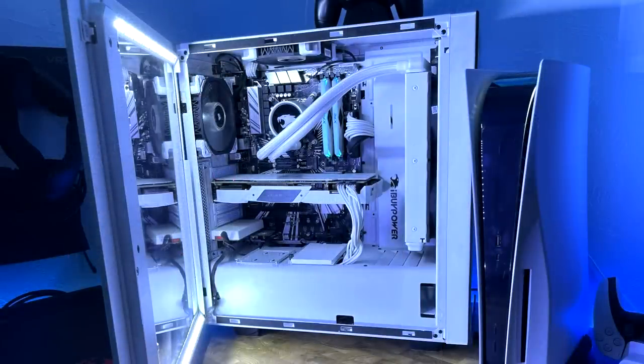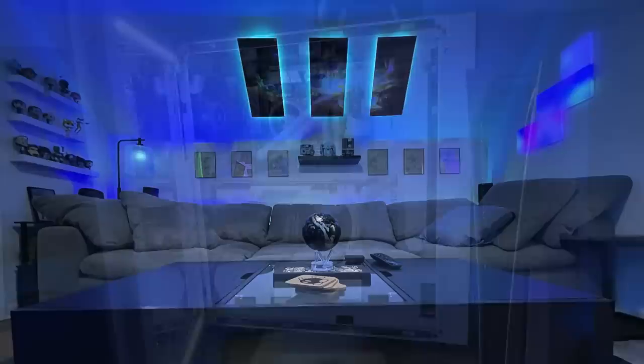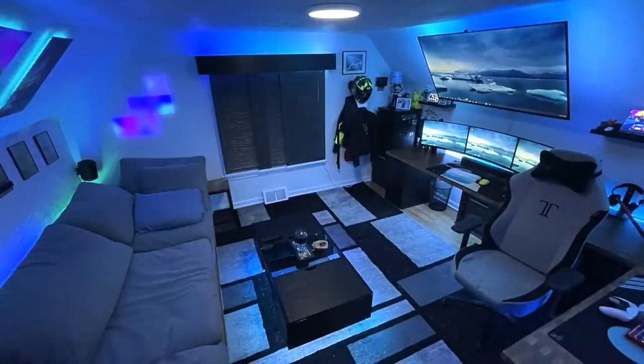And a Gigabyte RTX 2070 for the graphics card. I really like the all white interior here — looks real nice and clean. And then a shot behind the setup, a place to chill and relax. You saw the PS5 next to his PC, so I assume you can sit back here, chill for a bit, and get some console gaming done on that massive TV that's mounted above the setup.